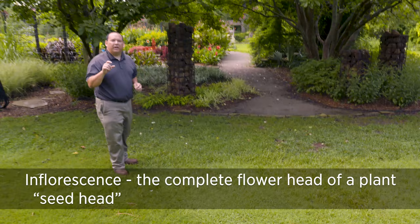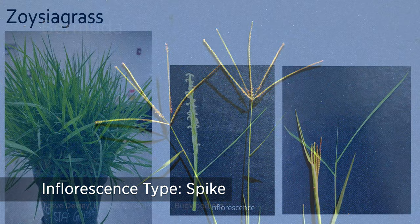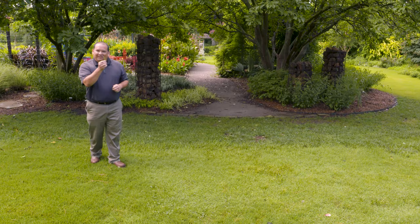Another thing you can look at in the field is inflorescence — or more simply, a seed head. For example, I can pull up a bermuda grass seed head that has three, four, or five little fingers sticking out. A zoysia grass seed head would be a single spike, and a Kentucky bluegrass seed head would be a panicle — more like a triangle with flowers sticking out from it. These inflorescence differences can definitely help with identification.